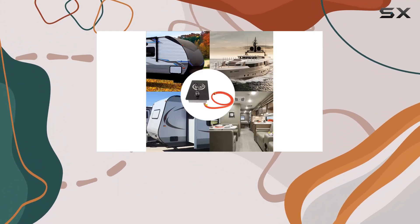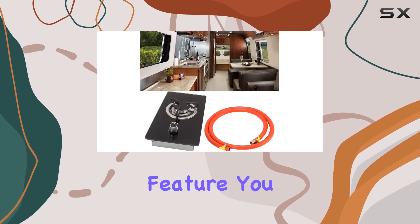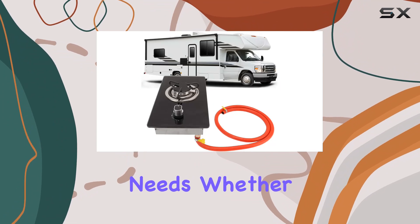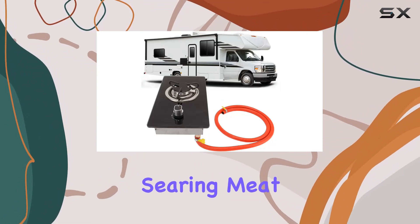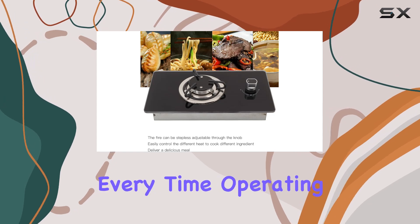One of the standout features of this gas cooktop is the step-less adjustable fire control. Thanks to this feature, you can precisely control the flame according to your cooking needs. Whether you're simmering vegetables or searing meat, the ability to adjust the flame seamlessly allows for perfect cooking results every time.